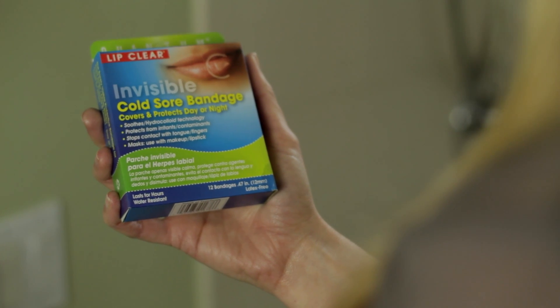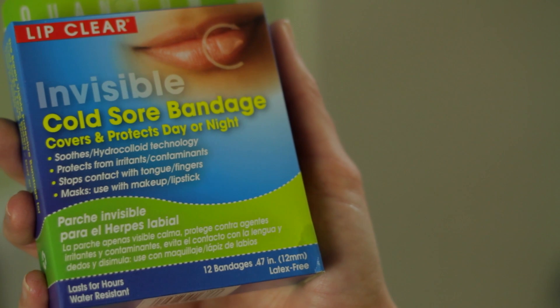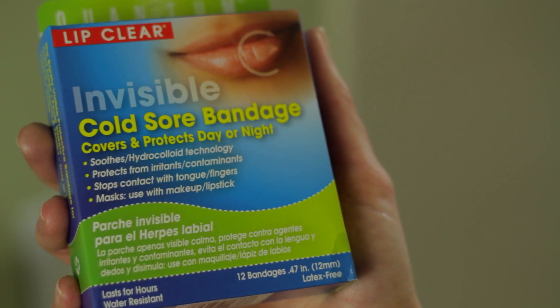Lip Clear Invisible Cold Sore Bandage covers and protects day or night. Protects from irritants and contaminants. And stops contact with tongue and fingers. But best of all, it can be used with makeup to cover the cold sore. I like that. And the box is made from recycled material. I like that too.